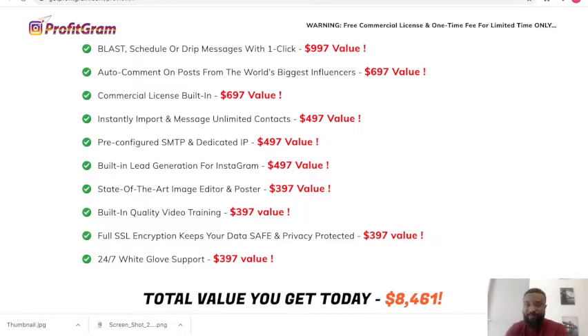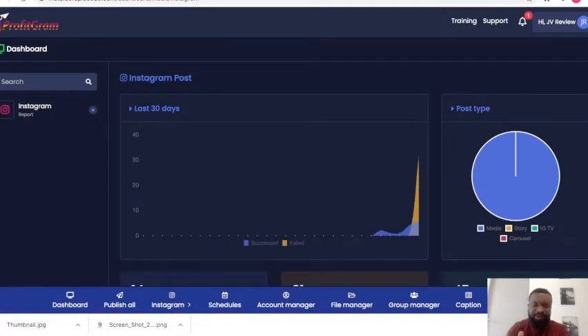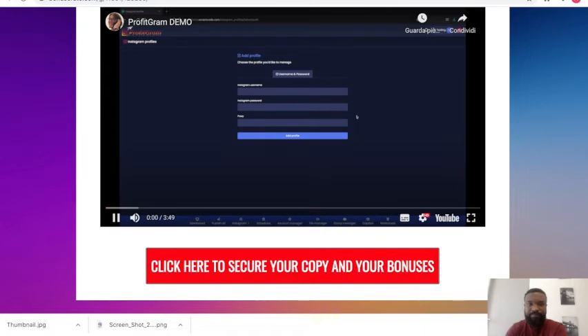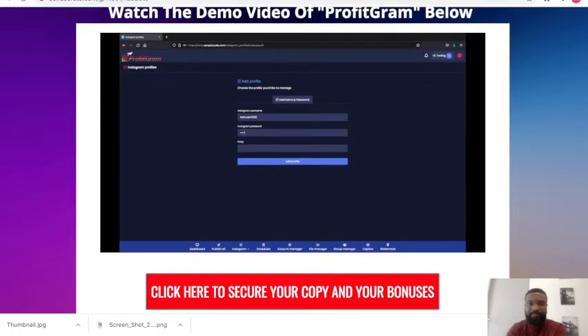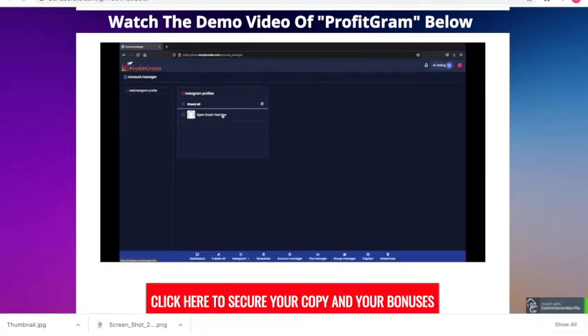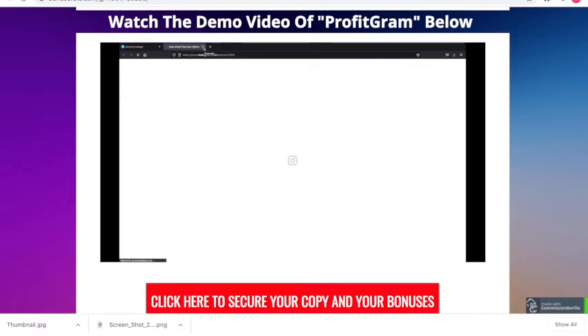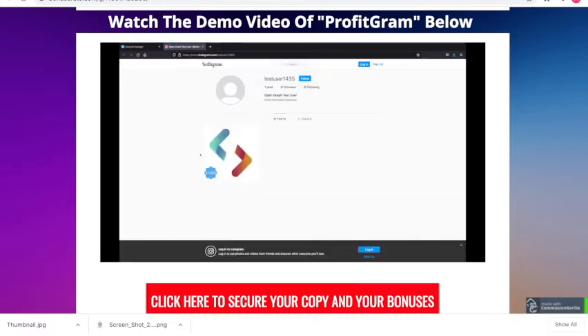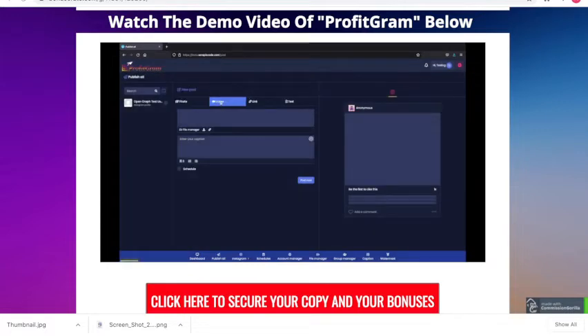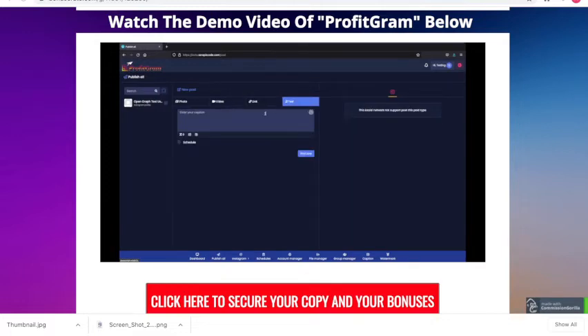I've shown you the member area — let me show you a demo of how you can benefit from this product. Connecting your Instagram account to Profitgram is as easy as adding your username, adding your password, and clicking 'Add Profile.' Your account is created instantly. You can view it directly on Instagram, see any posts you've done, and access an analytics page. You can publish photos, videos, links, or simple text.